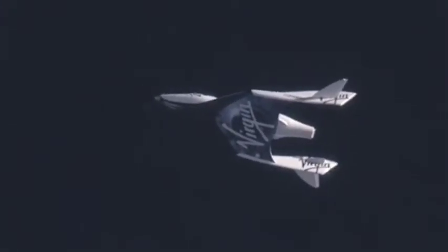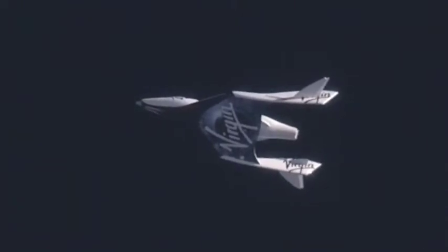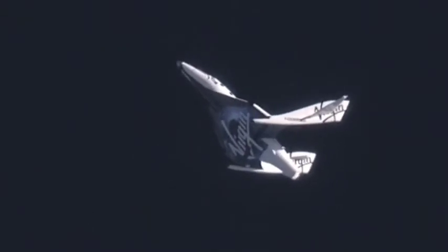Go for feather. Feather. Spaceship from base, cleared for feather. Copy, cleared for feather. Feather up. Extending the feather. Feather's moving. I see spaceship in picture flight. Good delta piece. Pressures look good. Roll off, they're all good. Look at that — beautiful. Feather's up. Feather's up.